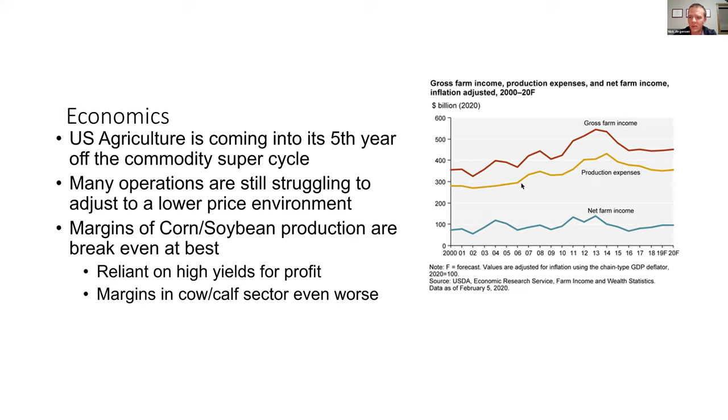There was more money made in those roughly six to seven years from 2009 to 2015 than probably had been made in generations past. We had a really good time in ag, and then things leveled off. There are still a lot of operations struggling to adjust to this lower price, lower income environment. The margins of straight-up corn and soybean production are not the best. For the last five or six years, margins in traditional corn-soybean production have been break-even at best. We've been relying on high yields for profit, and the margins in the cow-calf sector are even worse. COVID did not do us any favors this year.